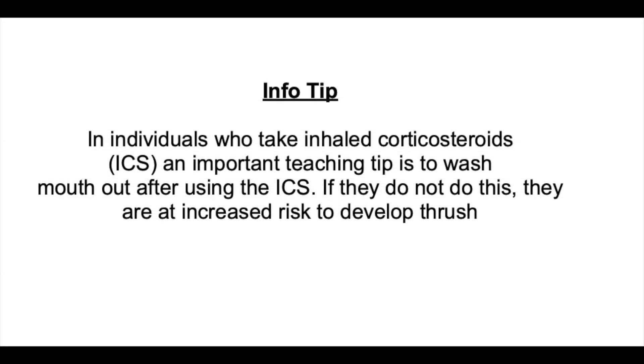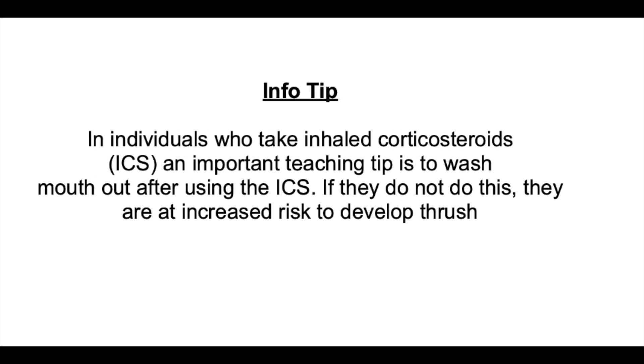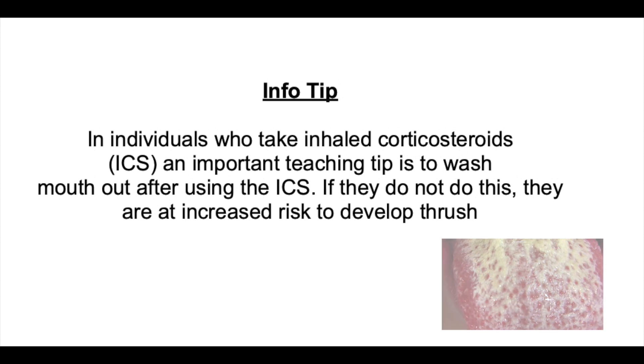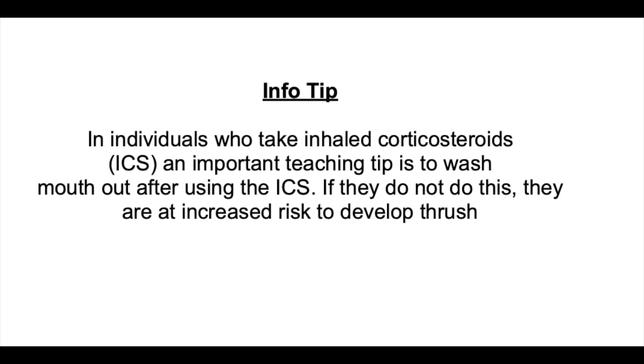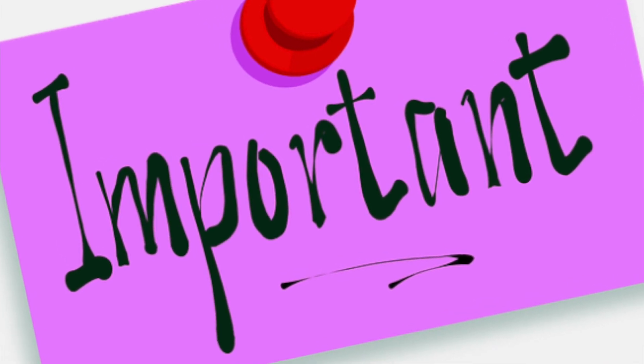Inhaled corticosteroids and thrush. In individuals who take inhaled corticosteroids or ICS, an important teaching tip is to wash the mouth out after using the ICS. If they don't do this, there's increased risk for them to develop thrush. This is a very important teaching tip for patients after showing them how to use the ICS, and also important to teach them and remind them on a regular basis.